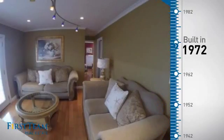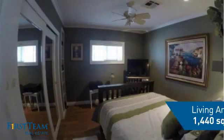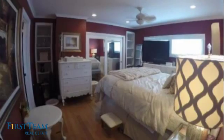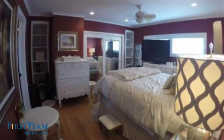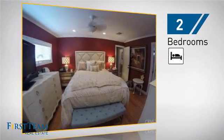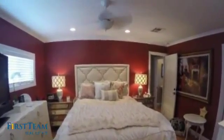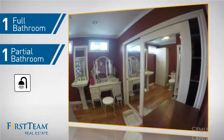This property was built in the early 70s and features over 1,400 square feet of living space, giving you a spacious layout to play host or kick back and relax after a long day. Inside, you'll find two bedrooms so you always have a private space to come home to, as well as one full bathroom and one partial bathroom.